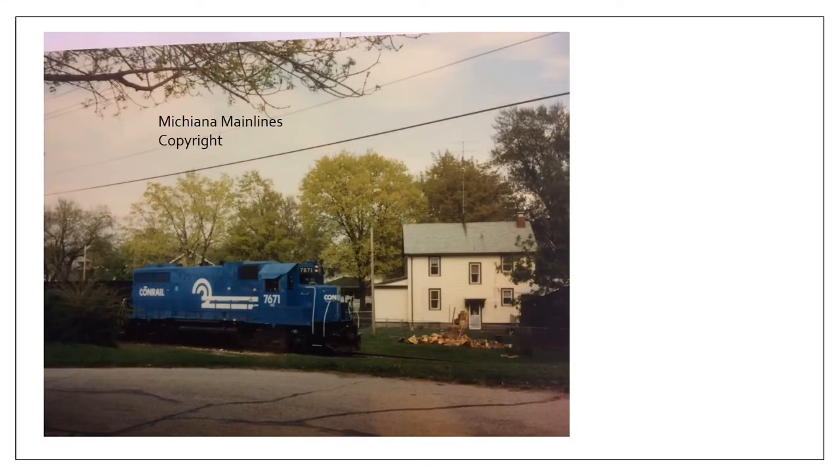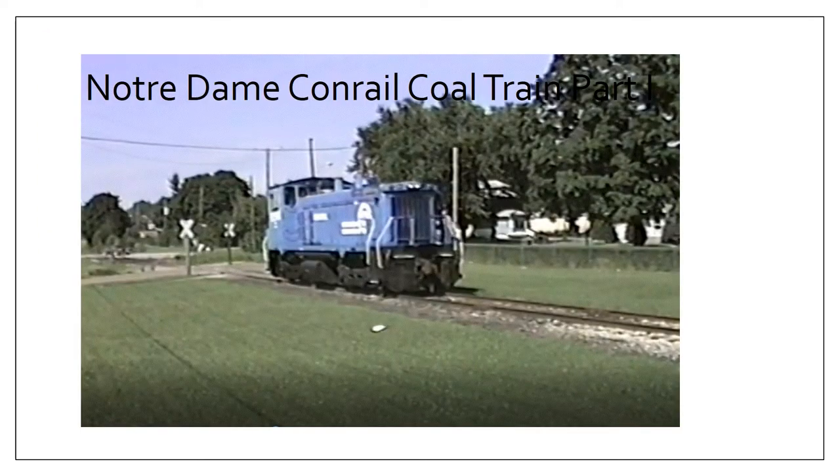Moving forward, we see a larger locomotive just past Vassar Avenue, again returning with empty coal hoppers — this was a Conrail GP38. The difference between this and the switch engine is a little more horsepower, and I know that was definitely appreciated by the crews when taking loaded coal trains up to the university. Pretty much 14 coal cars was a full hand for a small switch engine to get up the Angela Hill area, so this larger locomotive was most likely appreciated.